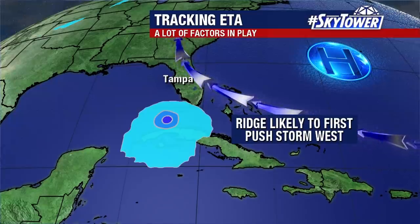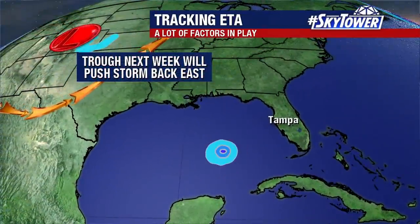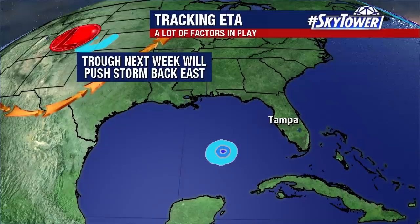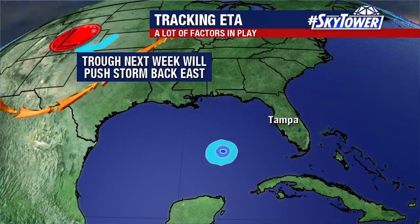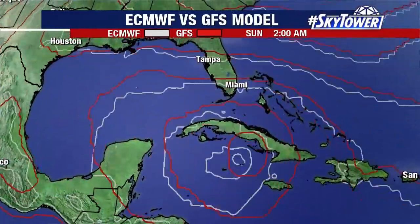But once it shoots to the west, it's a question of how far west does it go before the next trough moving into the eastern U.S. picks it up, steers it to the north, and eventually northeast. Does that bring into play the Florida Panhandle, central Florida, perhaps somewhere even further west? These are questions to be answered over the next week or so.